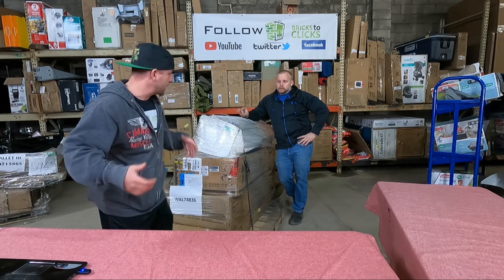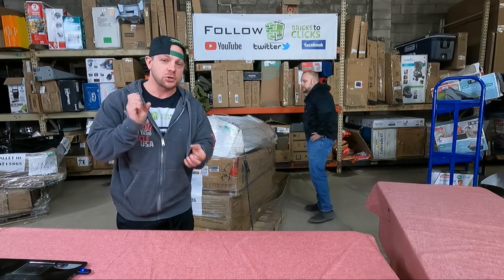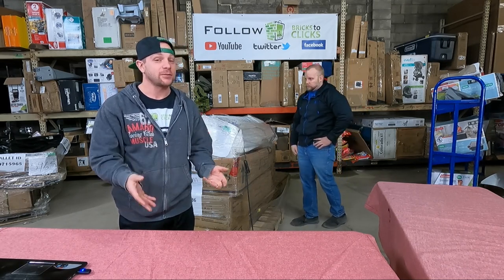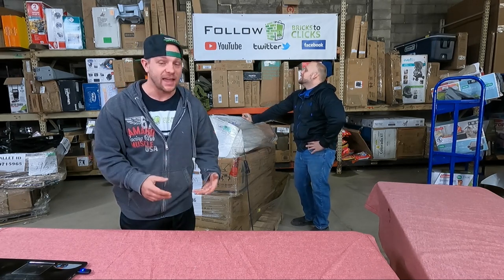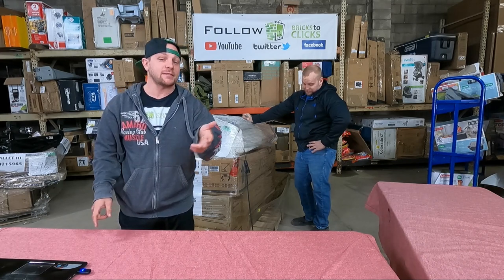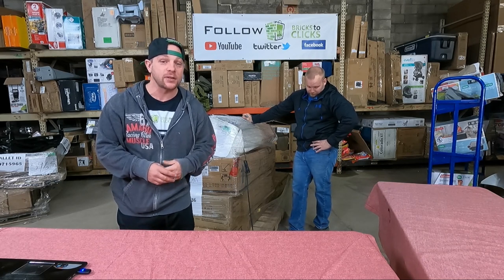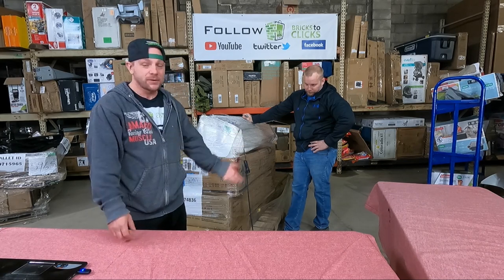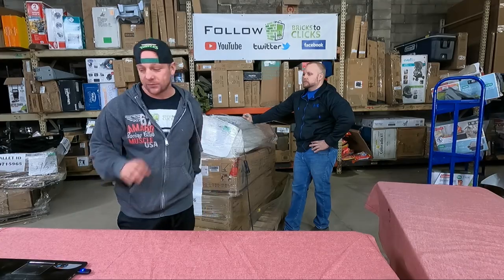Hey guys, Chuck Popovich here along with Chris Clay, and we are back for a short Walmart shipment. It was an entire semi load — wait until you see these pallets, they are freaking huge, it's insane. Before we get into it, be sure to hit that subscribe button, turn on notifications, share our videos with friends and family, and drop us some comments — we love reading them.